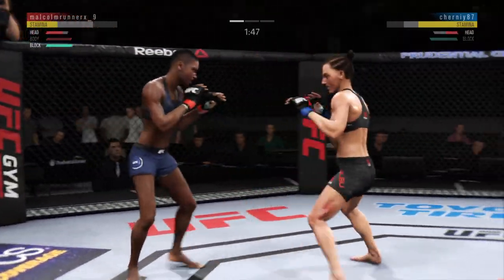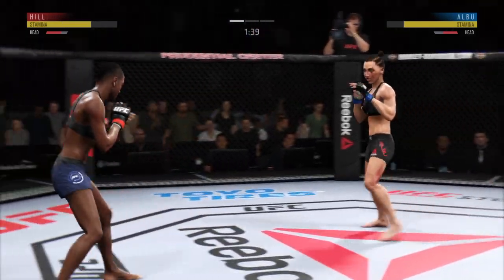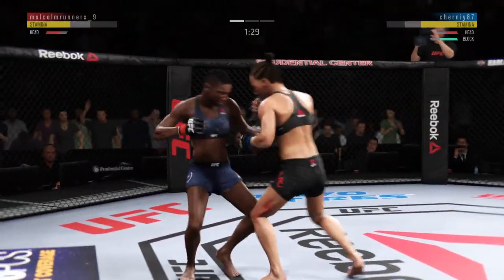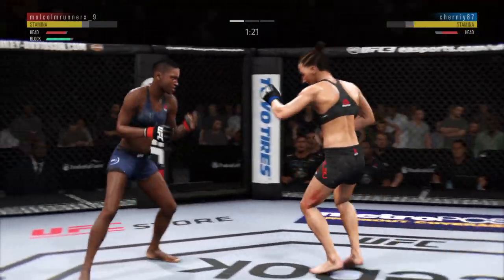Nice jab, follows it up with a nice right hand. You know she's got a good uppercut — landed it there. Leg kick is there. She's doubling up on the jab. Now moves to the uppercut to the head — that one, though, blocked by the defense.